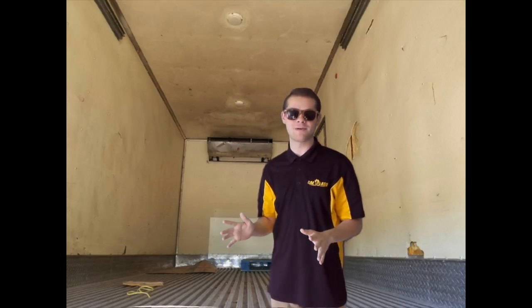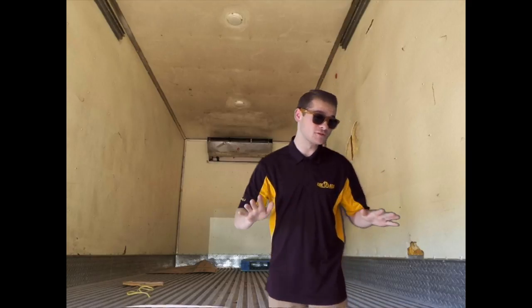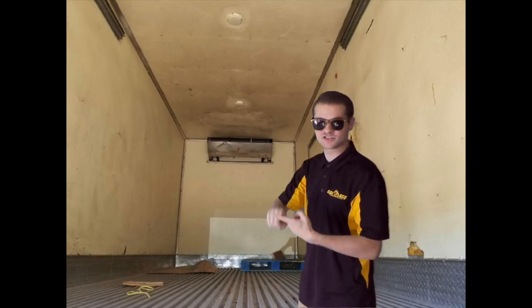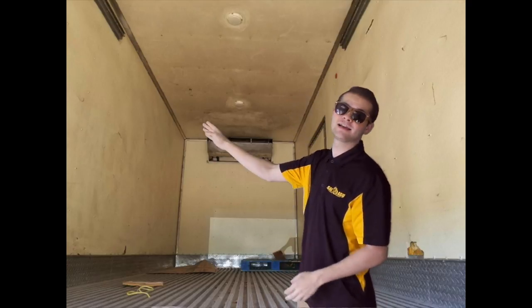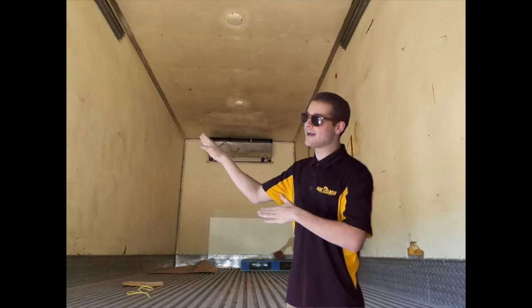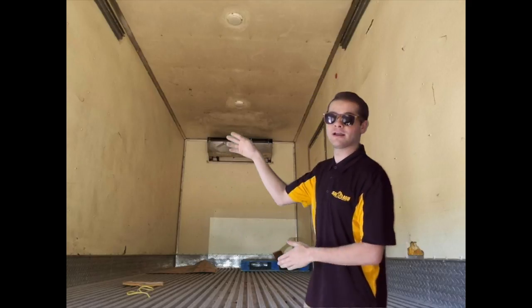Alright, so now we're inside the truck — this is where the magic happens. This is the living area at the front. Now remember, this is supposed to accommodate two people for two weeks. Back here we got a full bath — that means it's got a shower, a sink and toilet combo. So after a long day of rolling like a boss in your tiny house truck, you can go clean off and hit your black tie events.